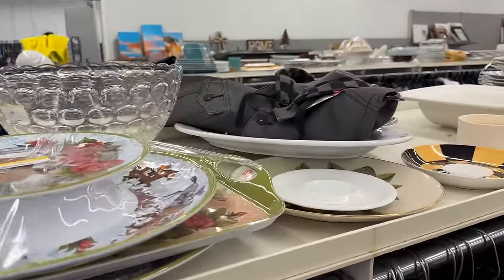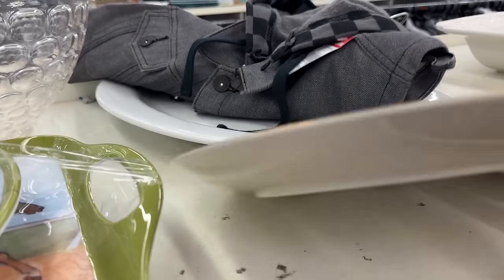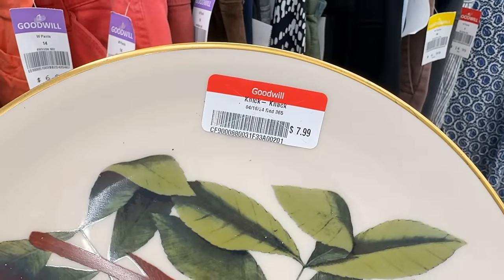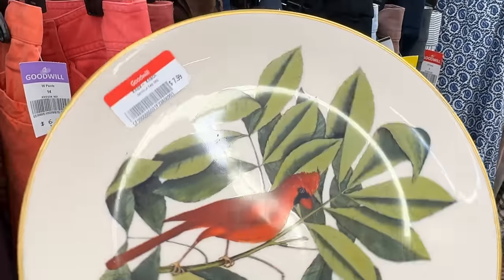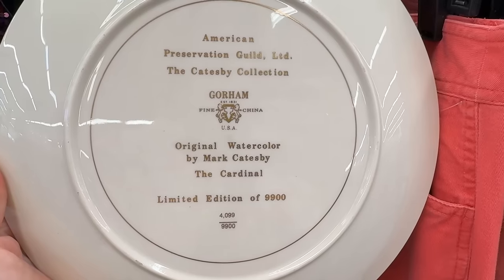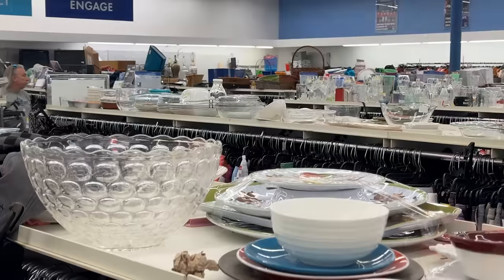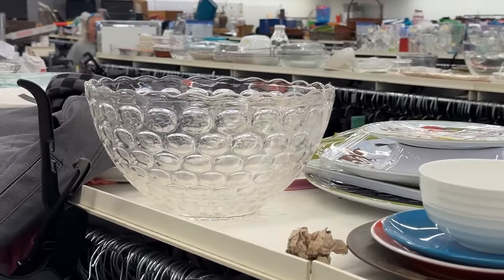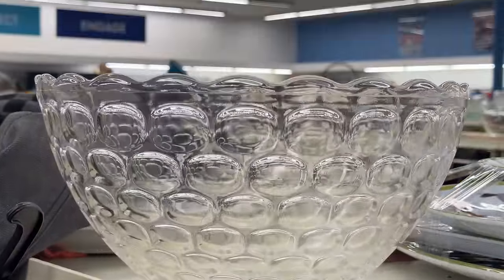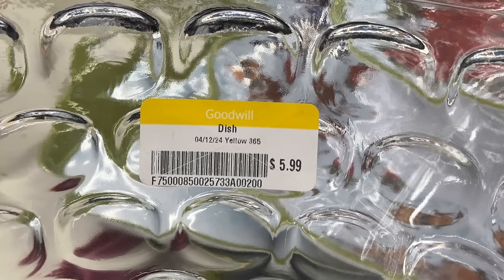Remember to lift things up when you're at a Goodwill store — they might have plates stacked on top of something fantastic. This beautiful cardinal figurine — you wouldn't expect it to be a top brand — is $7.99. The cardinal is a sign of devotion, a great item to have in your home. It is made by Gorham, representing the American Preservation Guild. And a limited edition party-perfect punch bowl at $5.99 — all-purpose, looks to be Anchor Hocking.